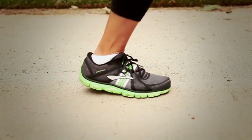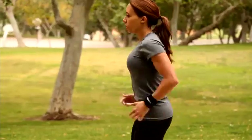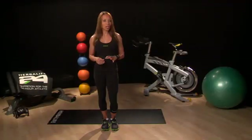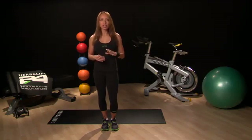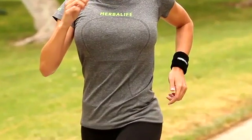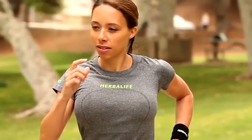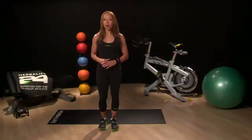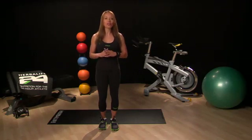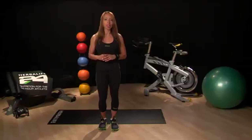In week one we worked on running with the correct foot placement and in week two our focus was using an efficient arm swing technique. This week we are increasing our running intensity, so I wanted to share a tip on running posture. When running you should have nice tight core muscles and try to keep a tall spine. You should have a slight forward lean but not so far forward that it limits your range of motion. Have fun trying to find a comfortable and efficient posture for your body.